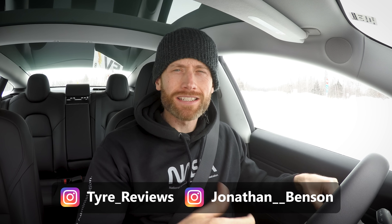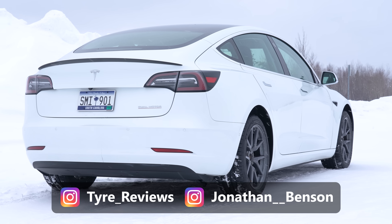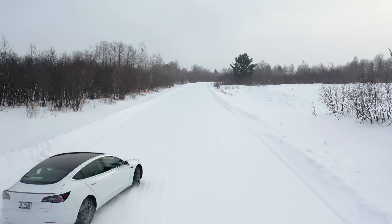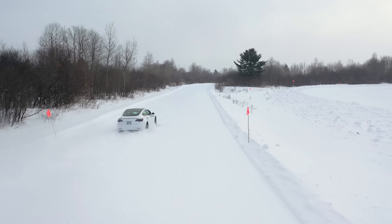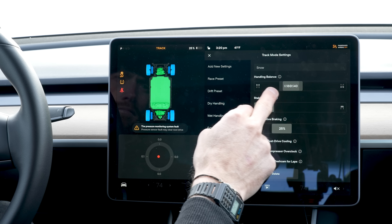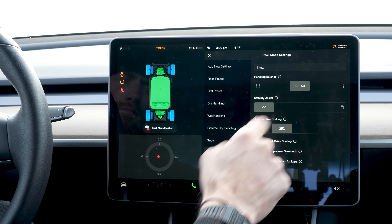I am currently sat in a Tesla Model 3 Performance, the dual motor one with track mode. I'm doing a bit of winter testing with Michelin — this is Michelin's car, thank you Michelin for letting me shoot this. I've noticed during testing, as I was setting up the dynamics of the car, and I think it's only the Model 3 Performance, this car allows you to set either 100% front-wheel drive or 100% rear-wheel drive or anywhere in between.